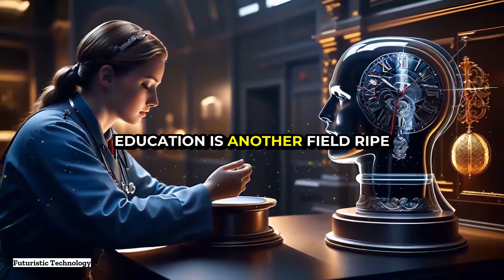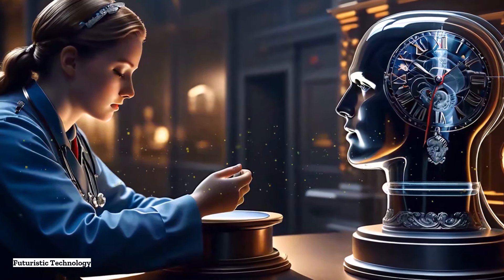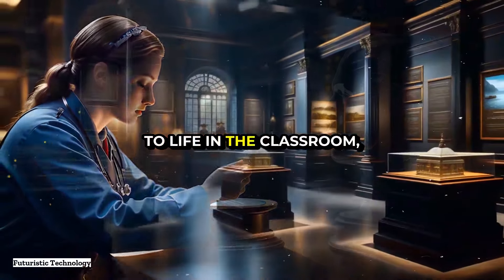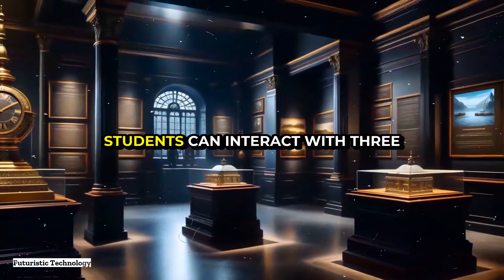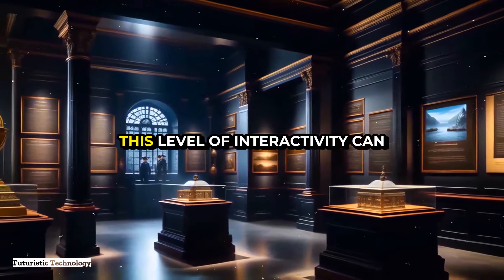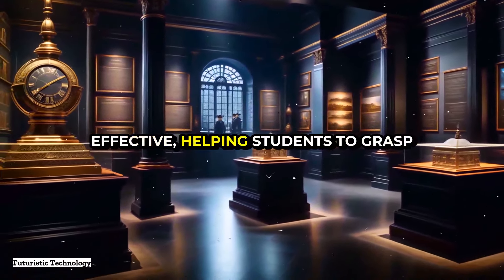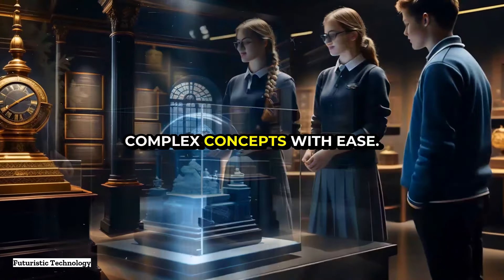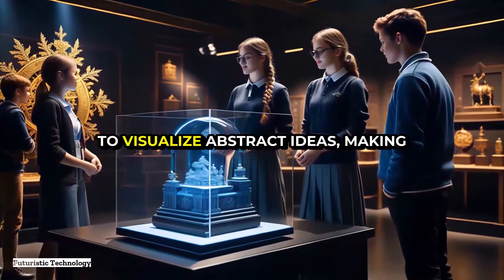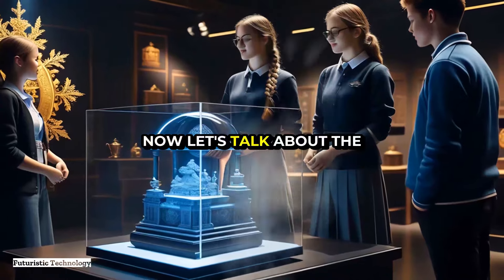Education is another field ripe for transformation through wearable holographic displays. Imagine a history lesson where historical events and figures come to life in the classroom, or a science class where students can interact with three-dimensional models of molecules and ecosystems. This level of interactivity can make learning more engaging and effective, helping students grasp complex concepts with ease. Teachers could use holographic displays to visualize abstract ideas, making lessons more dynamic and memorable.